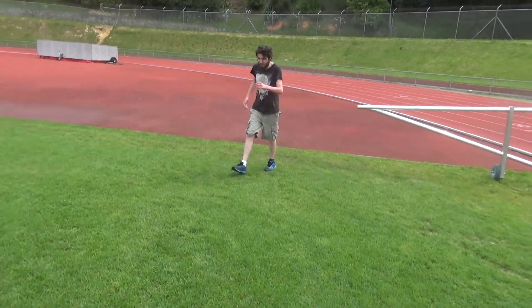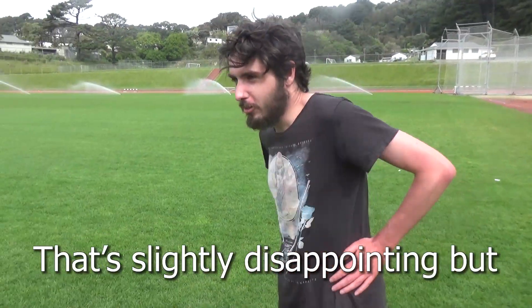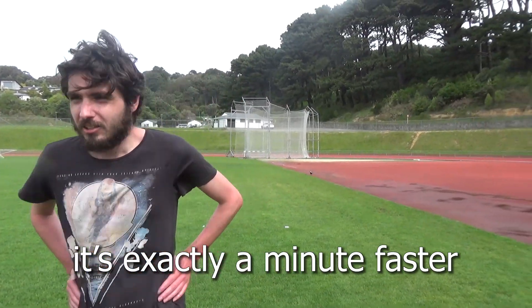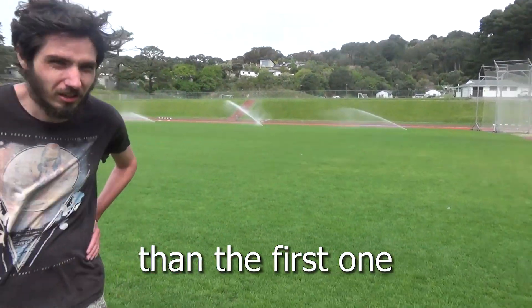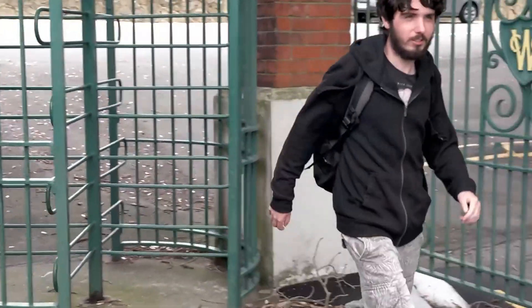What was it then? 6:36. It's slightly disappointing — but it's exactly a minute faster than the first one. How do you feel? Tired. It's actually not that bad. I need a rest.